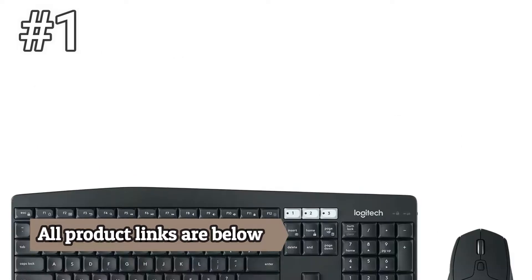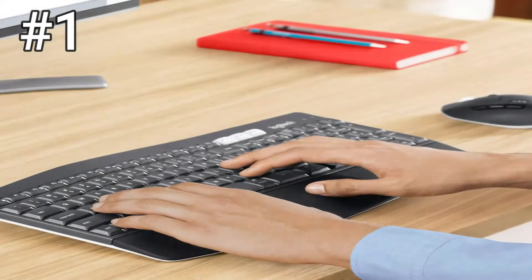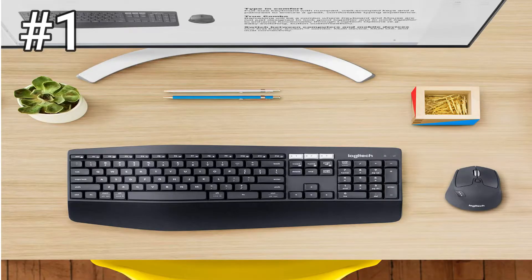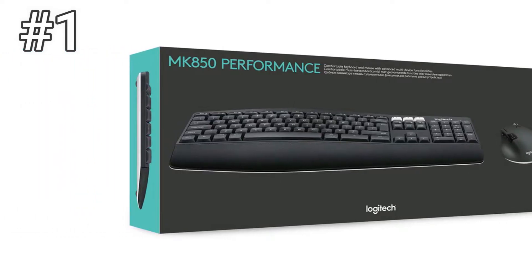The keyboard feels nice to type on, as it doesn't have overly long key throws. Its comfortable wrist rest and adjustable rear feet let you use it flat or at a 4 or 8 degree angle. Labels for Windows and Mac keyboard shortcuts are good for users with all kinds of mainstream PCs, and the ability to pair the keyboard and mouse with three devices, either with Logitech's USB unifying receiver or Bluetooth, make this set the most flexible by far.